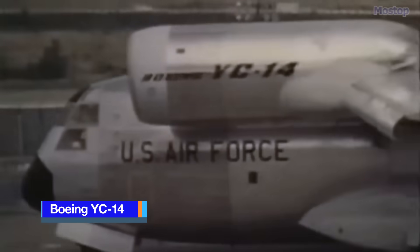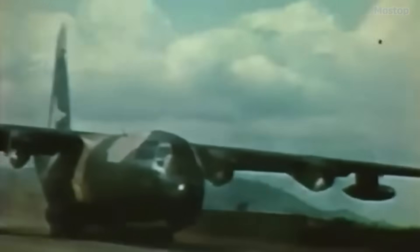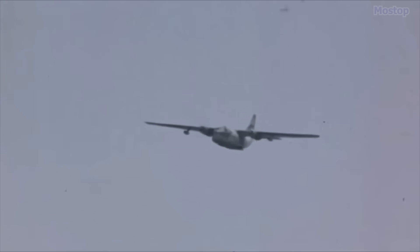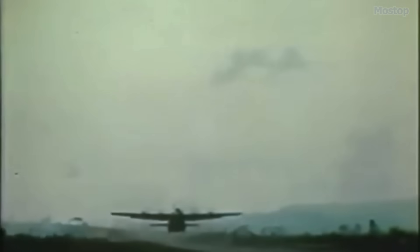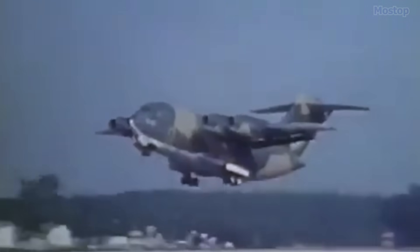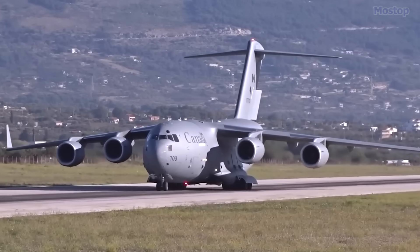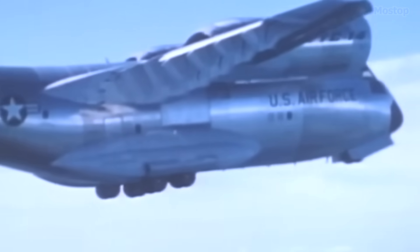Boeing YC-14. The Boeing YC-14 stands out as one of the most impressive jet-powered aircraft when it comes to short take-off and landing capabilities. This twin-jet tactical military transport aircraft was Boeing's entry into the United States Air Force's advanced medium STOL transport competition, which sought to find a replacement for the Lockheed C-130 Hercules as the USAF's standard STOL tactical transport. Despite the success of both the YC-14 and the competing McDonnell Douglas YC-15 in demonstrating exceptional ESTOL performance, neither aircraft entered production. The AMST project was concluded in 1979 and subsequently replaced by the CX program, which eventually led to the development of the C-17 Globemaster III. The Boeing YC-14 remains a noteworthy example of innovative aviation engineering in jet-powered STOL aircraft.